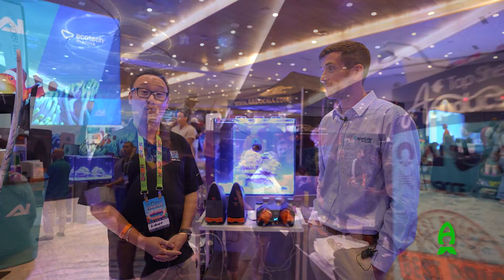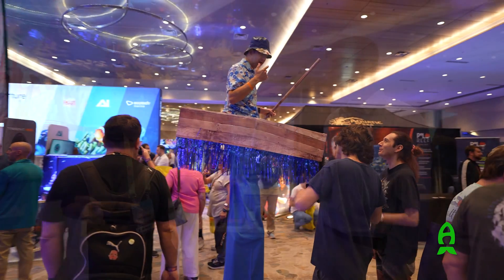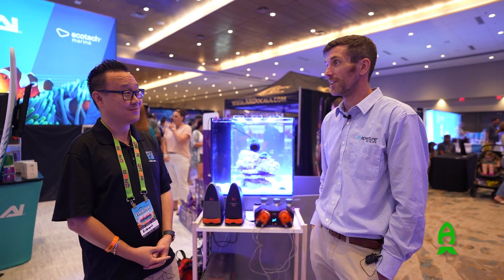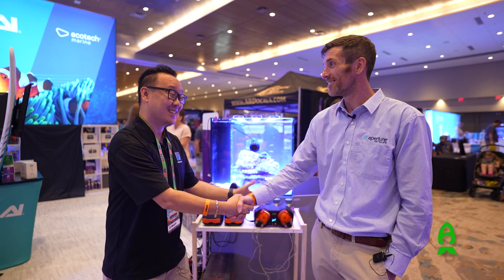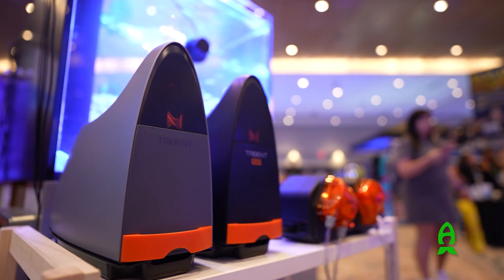Hey guys, this is Richard at Reefs.com and we're on the show floor of Reefapalooza Orlando 2024. I'm here at the Aperture booth with my good friend Tom. Tom, how are you doing today? Excellent, it's a pleasure as always. Good to see you, my friend. You guys have some amazing launches this weekend.